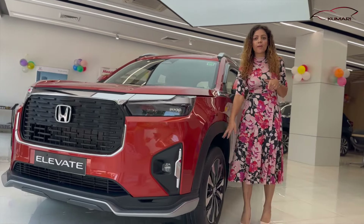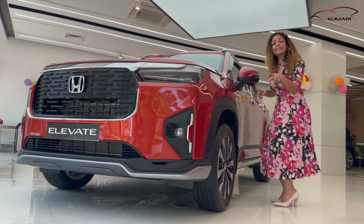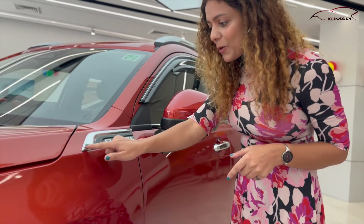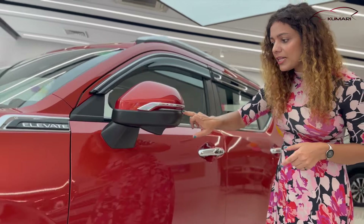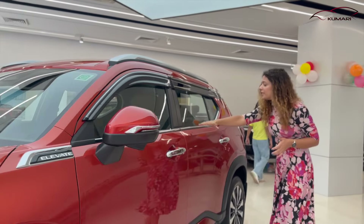You can get 17-inch alloy wheels here. You can get a disc brake on the front and a drum brake at the rear, along with a spare wheel. There's LV8 badging surrounded with chrome, and a chrome touch on the camera. Look at this side profile — very stylish.